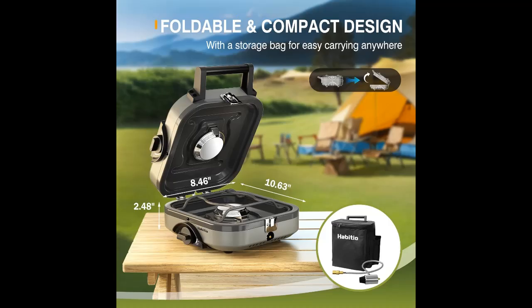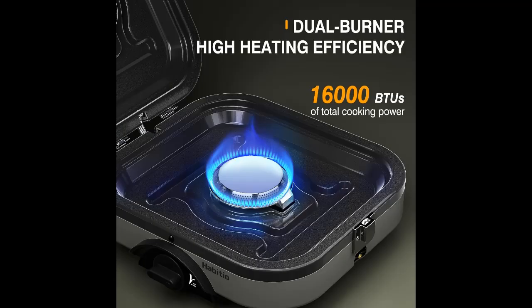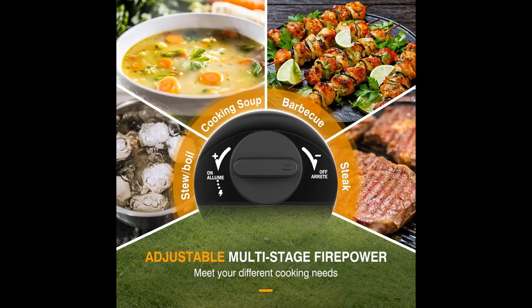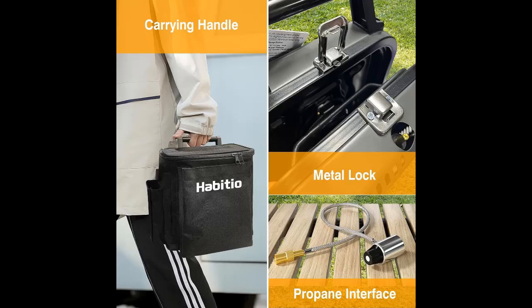More Features: The camp stove shell is made of cold rolled plate, which is durable and high temperature resistant. The propane interface has a diameter of 25 mm and is compatible with most propane bottles. We additionally use a non-slip frosted grate, which compared with stainless steel racks, makes pots more stable and prevents them from moving easily during use.